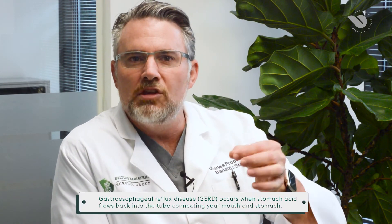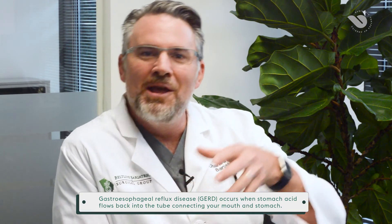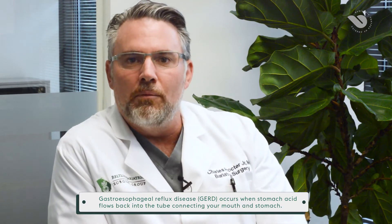Now if I have negative pressure in my chest and positive pressure down in my abdomen, and that hiatus where the esophagus is passing through the diaphragm is too large, eventually my stomach is going to start to push up through the diaphragm and into my chest. What that does is distort the normal anatomy of the stomach and can lead to things like esophageal reflux, because the normal mechanisms that keep the stuff in the stomach from going back are now distorted.